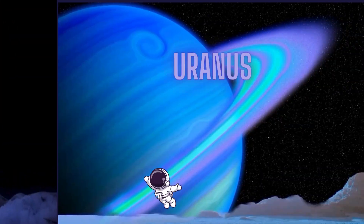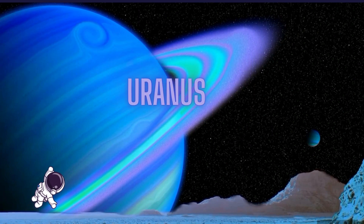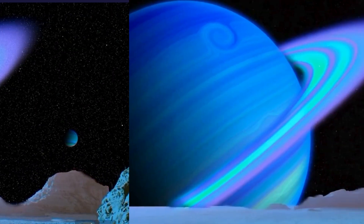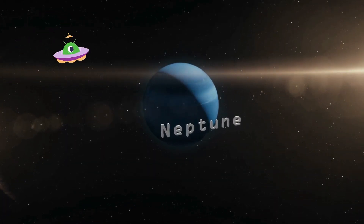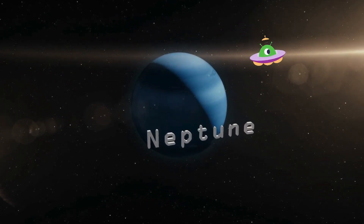Moving farther out, we have Uranus. Uranus spins on its side, making it a unique planet in our solar system. Its blue-green color comes from methane gas in its atmosphere. And finally, Neptune. Neptune is the farthest planet from the sun, and it's a chilly blue world with winds that whip around at incredible speeds.